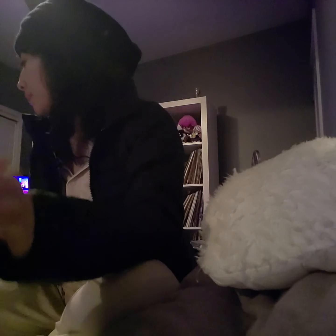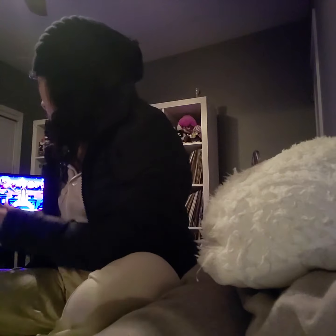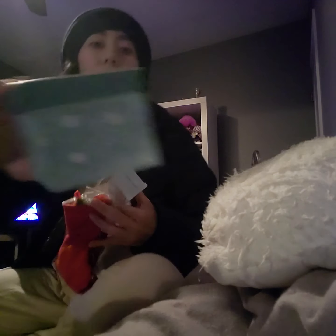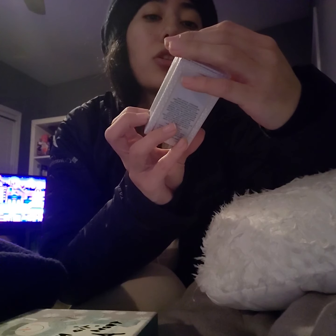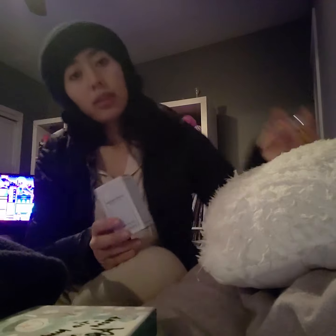My sister and my niece gave me this little Christmas box with a stocking, and it included Marc Jacobs Daisy Dream perfume.